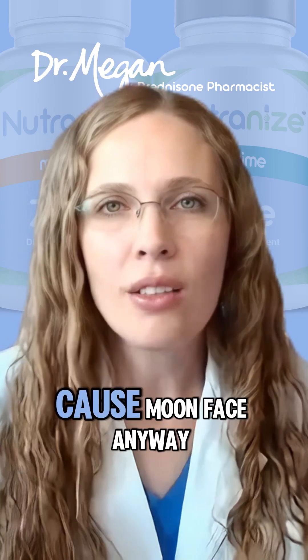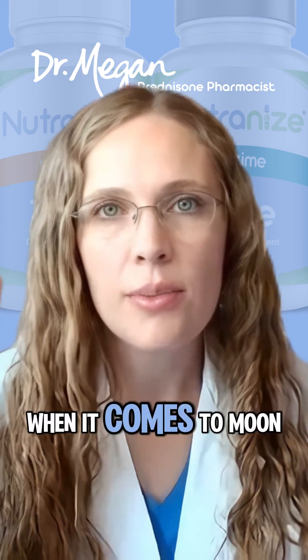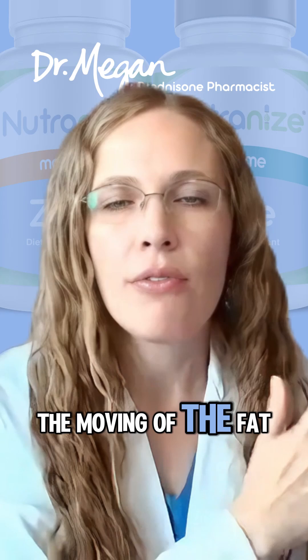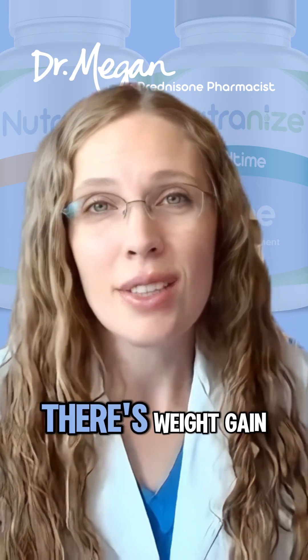So why does prednisone cause moon face anyway? There are three things to consider when it comes to moon face. The first is fat redistribution — the moving of fat from the arms and legs to the face and belly.